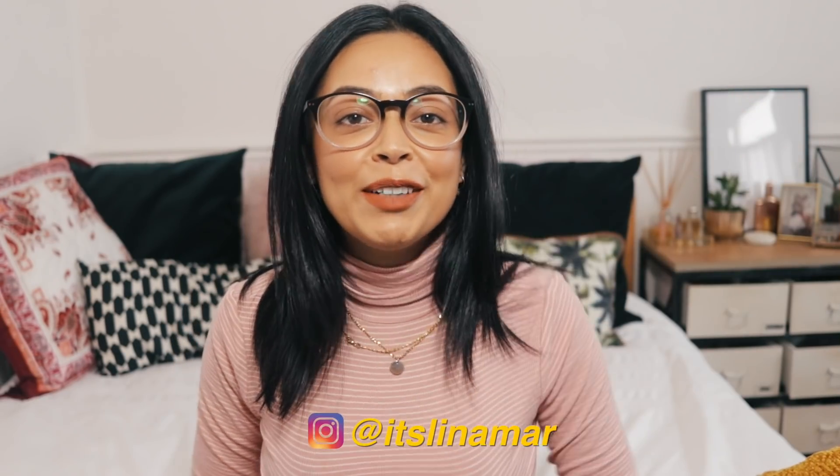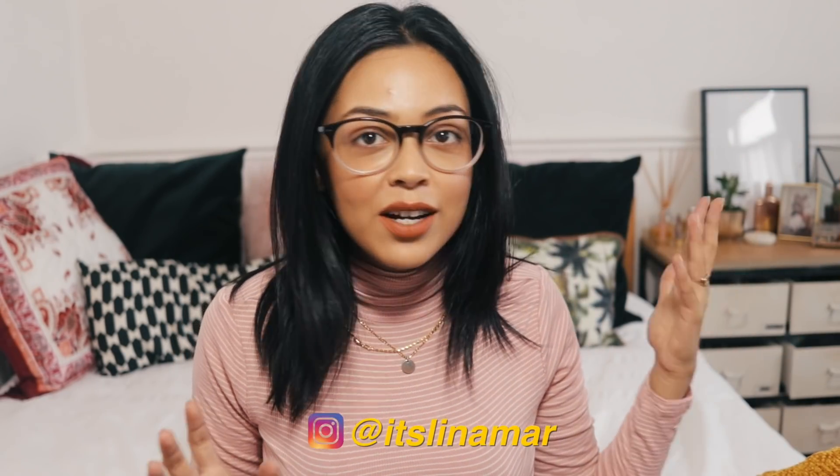Hey YouTube, it's your homegirl Lina Ma, and in today's video I have a haul for you. There's quite a lot of items here so I'm just gonna go ahead and get started. These are in no particular order.